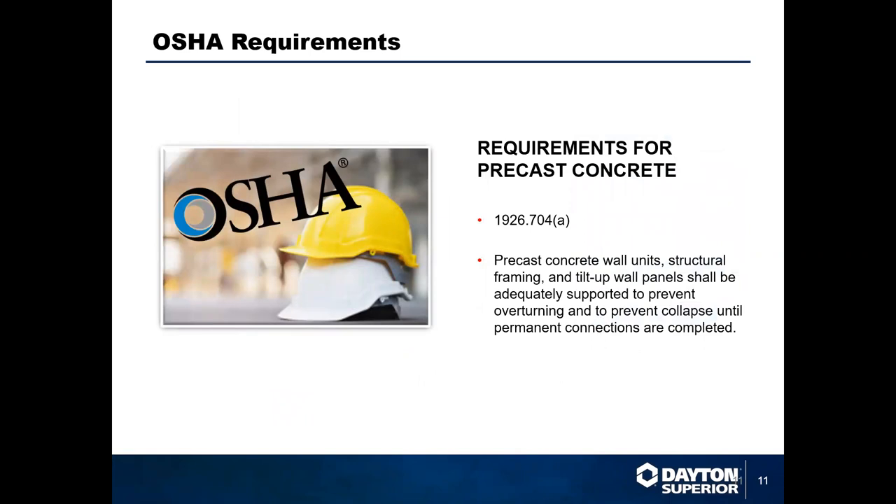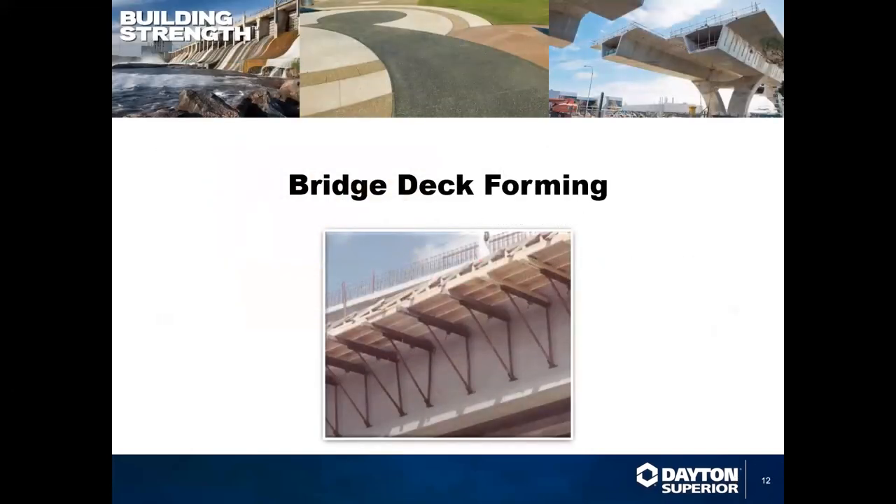For precast requirements, we follow OSHA 1926.704-A. Precast concrete wall units, structural framing, and tilt-up panels must be adequately supported to prevent overturning, twisting, and collapse until permanent connections are made. Any additional precast subjects can be addressed by our engineering group.